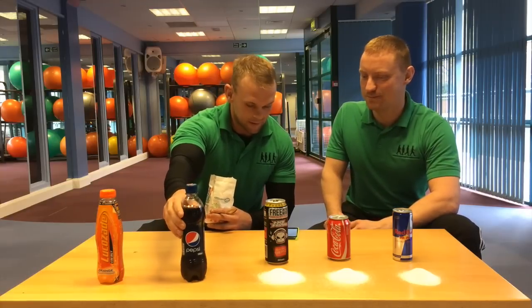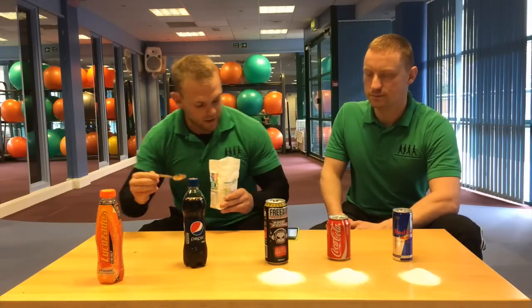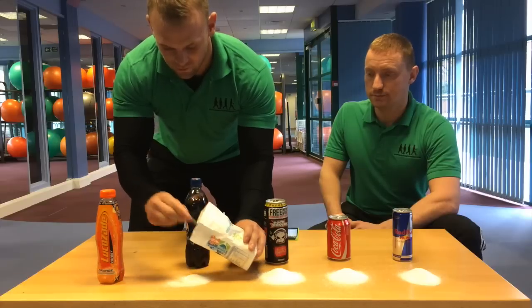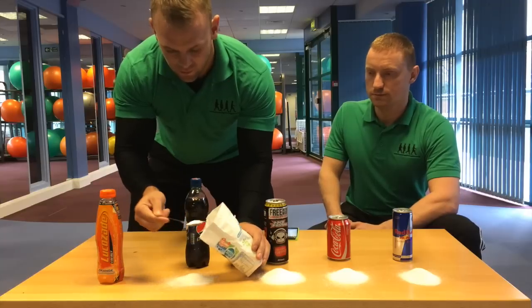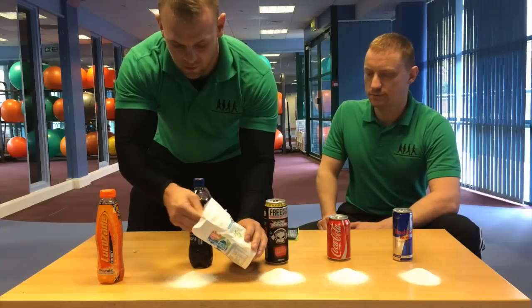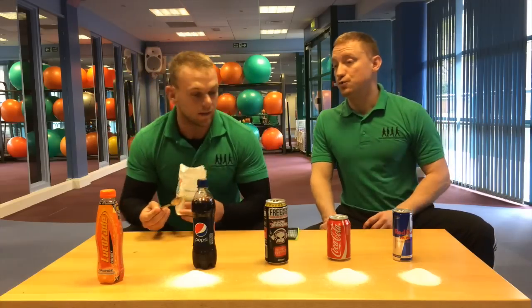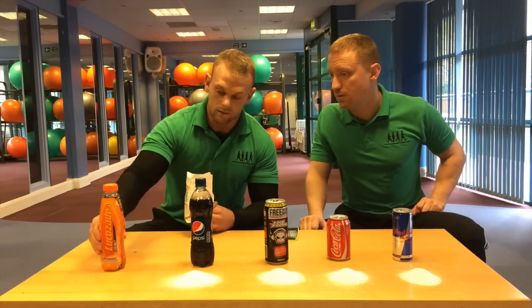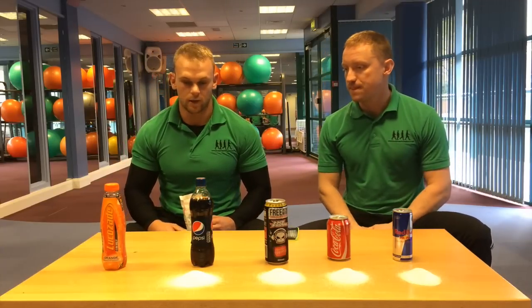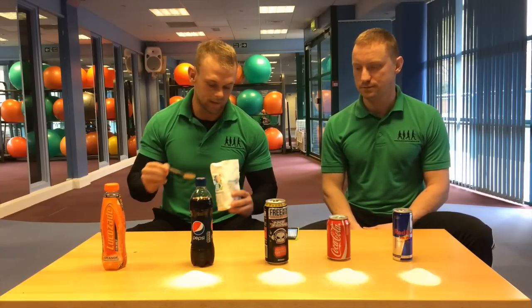Next one is Pepsi. As Stu said, per volume, Coke would be the same in a bottle. So this is 13 teaspoons — 1, 2, 3, 4, 5, 6, 7, 8, 9, 10, 11, 12, 13. I actually see people picking this up for their lunch break to drink and then sitting back down all day. It's an energy drink, but there are better ways of getting energy than consuming this kind of stuff.